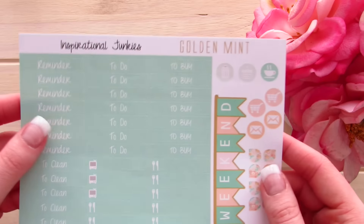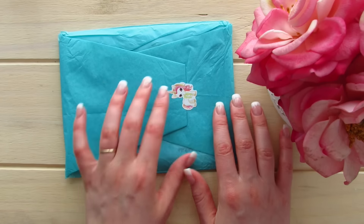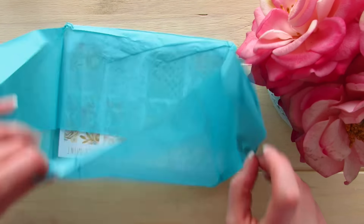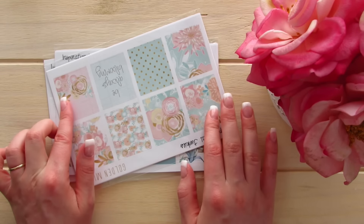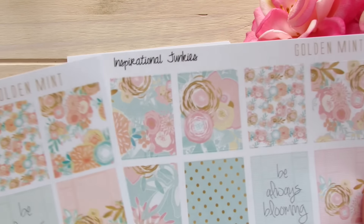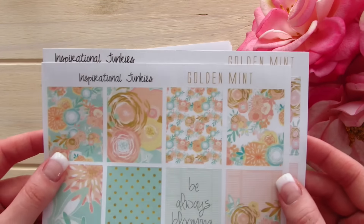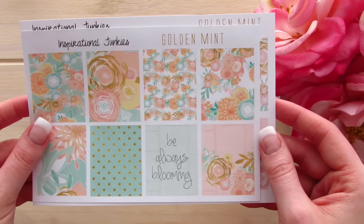The next package has an adorable unicorn on it. Opening it up — this is the most recent package I got, so these are updated kits. The first page is pretty much the same but they made the sheets a little larger to make sure all of the sheets were around the same size.